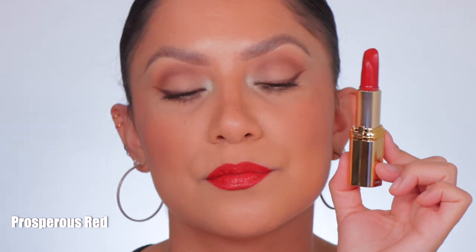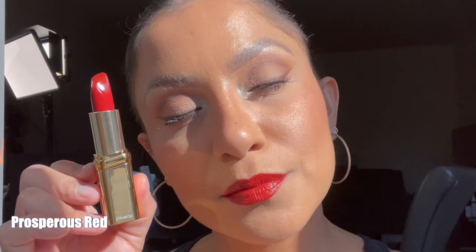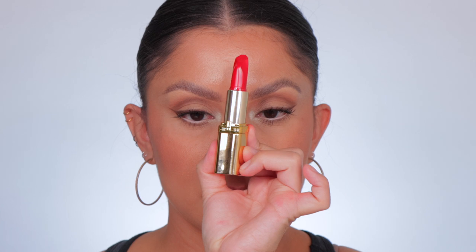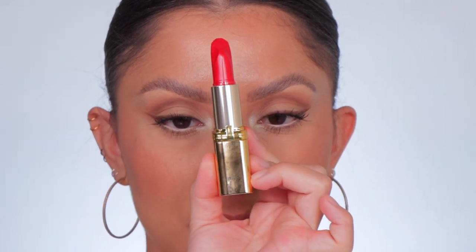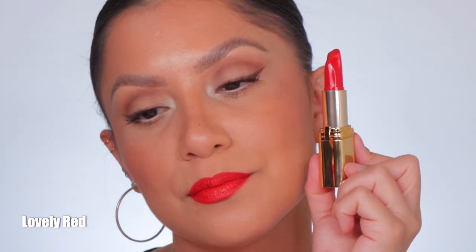This is the shade Prosperous Red, and in daylight this is Prosperous Red. Moving on to shade number 186, Lovely Red — and in daylight this is Lovely Red.